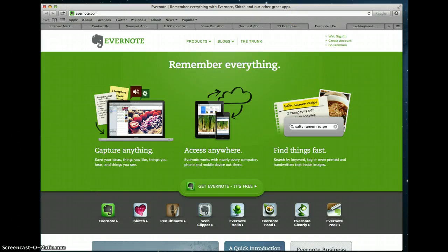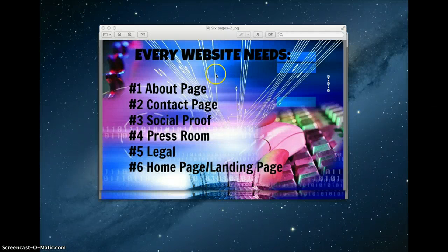So those are basically the six pages that every website needs: the About Us page, the Contact page, the Testimonial page, the Press or Media Room, Legal Forms pages, and your Home and Landing page. In a subsequent video, I'm going to talk about each of these in more depth and include exactly what should go on all of those pages.